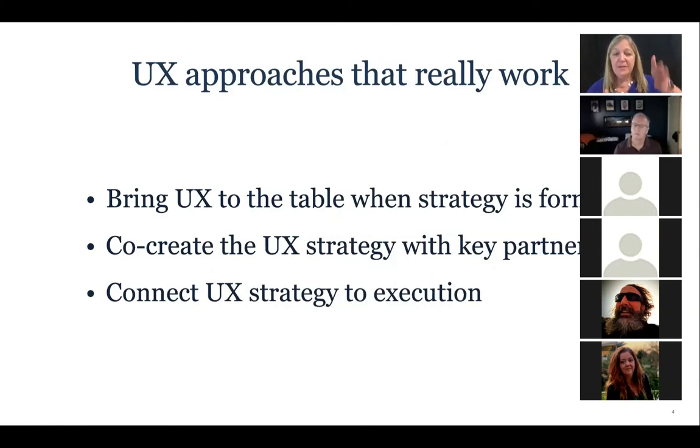What we've found over the course of our careers is that if you bring UX to the table when business strategy is formed, it's a lot more effective — because user experience is really important to have any traction. We also found that the earlier you bring in and involve key partners, things just tend to flow better. And connecting the strategy to execution is super important: what is the first thing I should do, the second, and how will I know it's working?